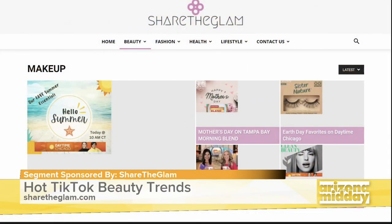Love all the TikTok trends. Always great to talk to you. If you have a question about anything you saw today, just go to sharetheglam.com.